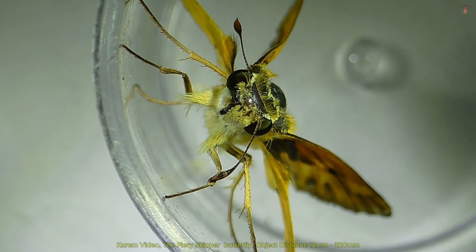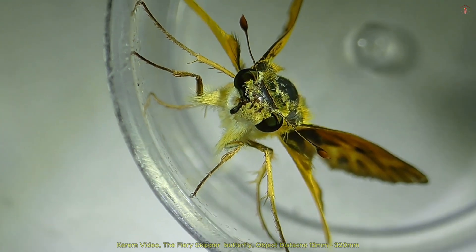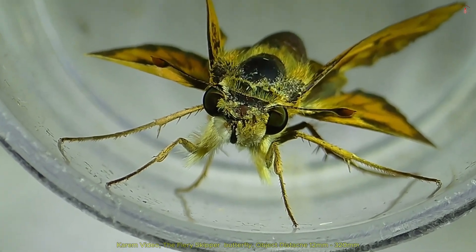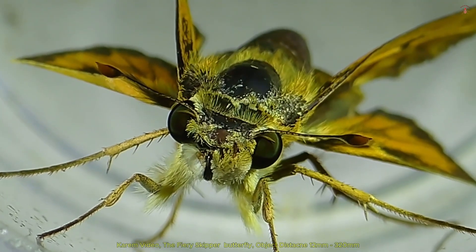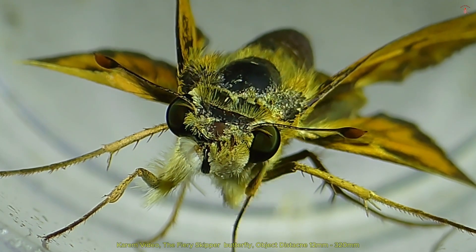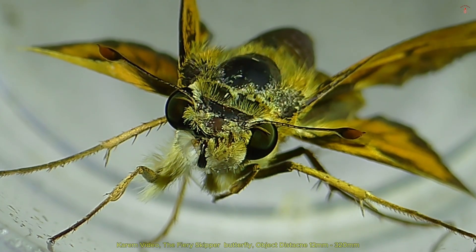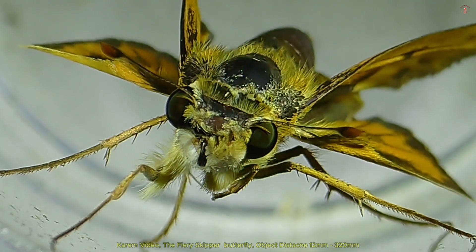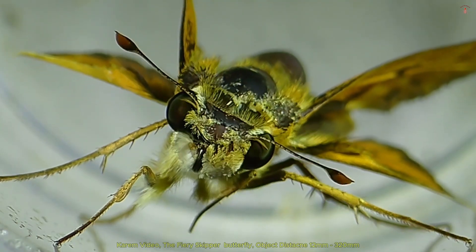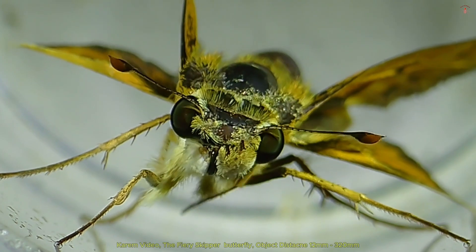The Fiery Skipper Hylophila phylius is a small butterfly, typically measuring about 1 to 1.5 inches in wingspan. It has a compact body and relatively short, triangular wings, which give it a robust appearance compared to other butterflies. The males and females have distinct coloration, with males usually displaying bright orange wings with small black spots, while females are darker, ranging from brown to orange-brown, and have more prominent black markings and patches. Both sexes have a unique, somewhat checkered pattern on their wings that makes them easily recognizable.